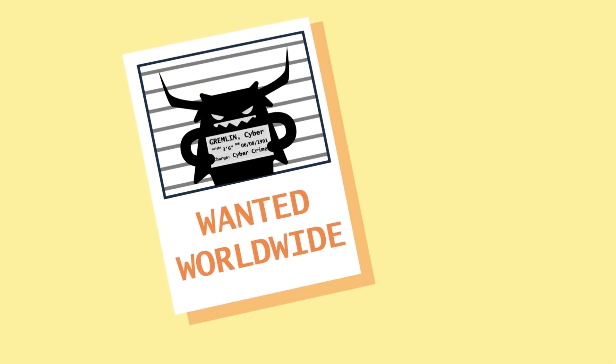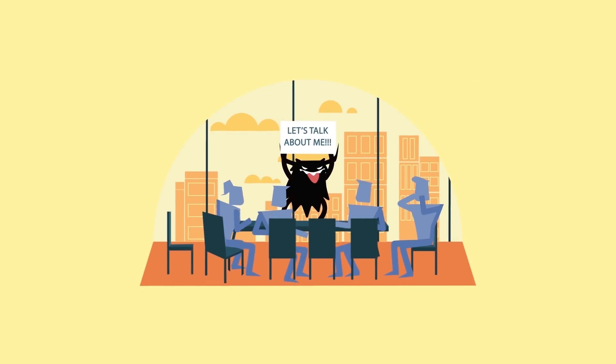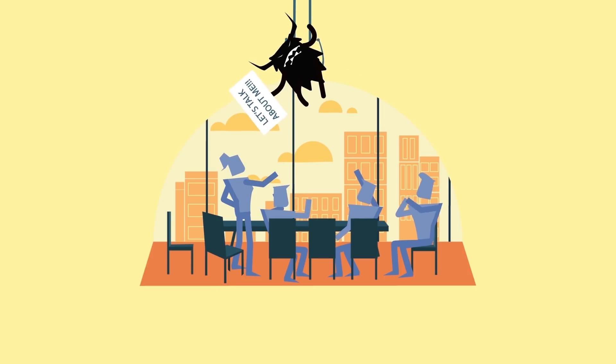Why not make your staff aware of Cyber Gremlin, how he operates and the things that you can do to keep him at bay? And most of all, why not formally adopt the Cyber Essentials scheme and appoint a responsible person to report progress?